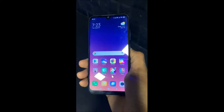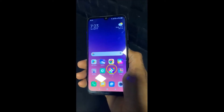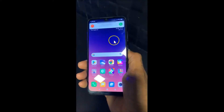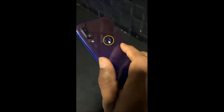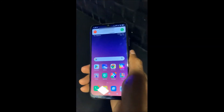When I get an incoming call, let's wait for a call. You can see I got the call, and we have this flashlight notification for incoming calls. You can see it's currently enabled, so let me show you how to turn this off.